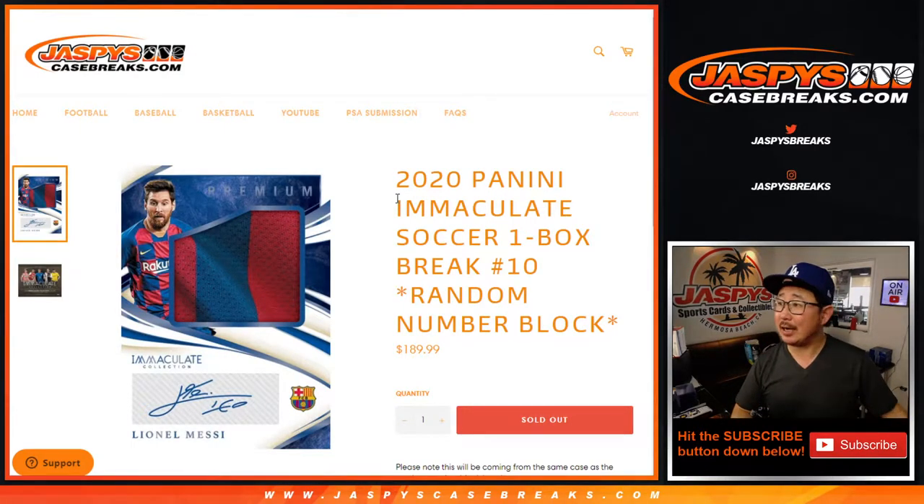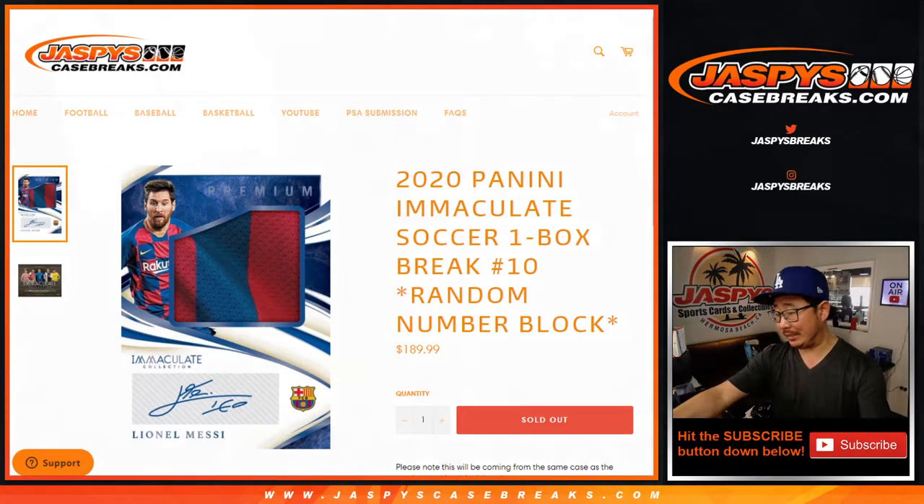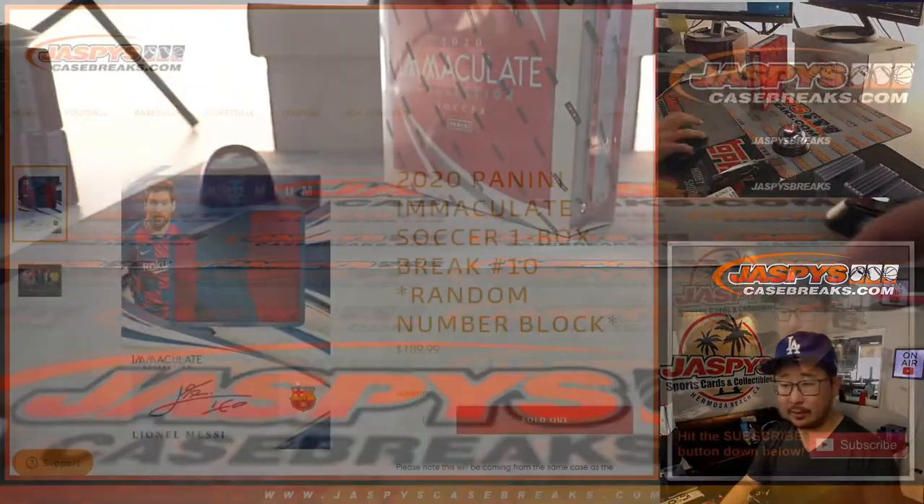Hi everyone, Joe for JaspisCaseBreaks.com coming at you with a nice break here — 2020 Panini Immaculate Soccer. Random number block break number 10. That's the last box from the case that we popped open the other week.